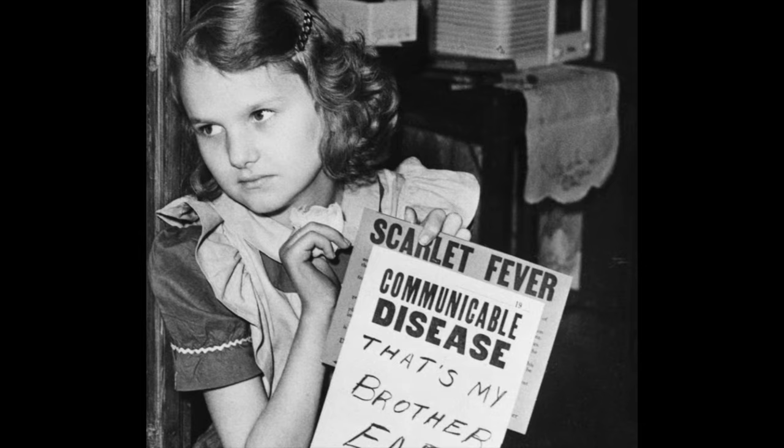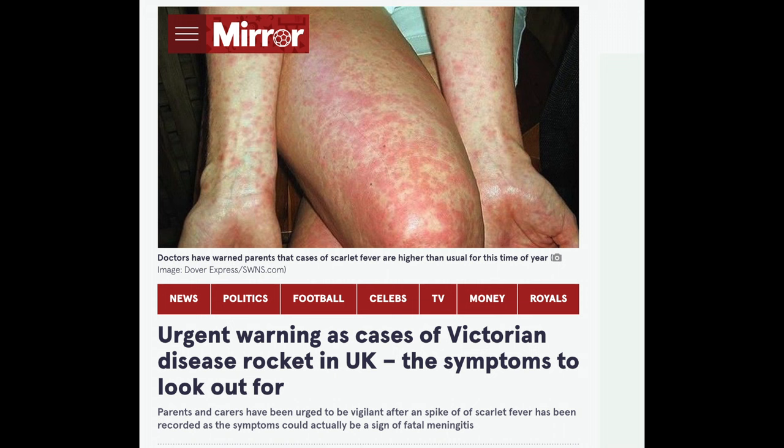Scarlet fever used to be very common in the 1800s and early 1900s because of overcrowding and poor living conditions. In those days it was actually the leading cause of death in children, but it got much rarer as general health measures improved. There have been some recent outbreaks in the UK, usually in schools, but antibiotics can now treat scarlet fever very effectively.